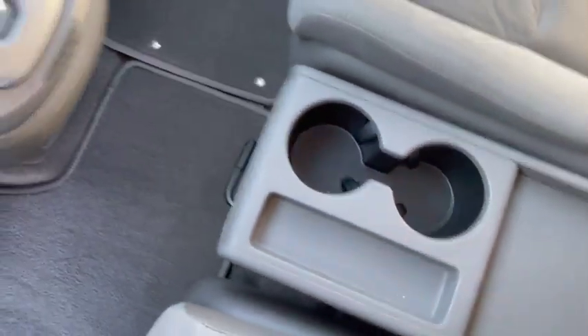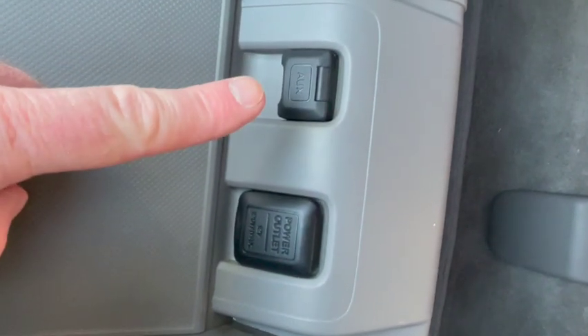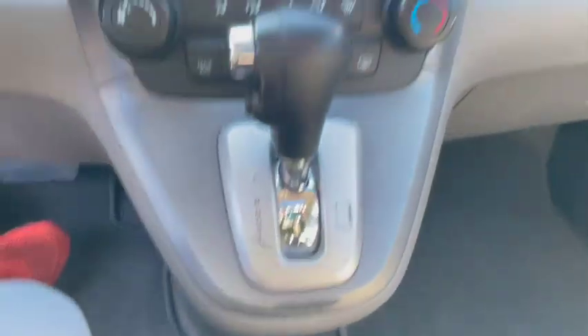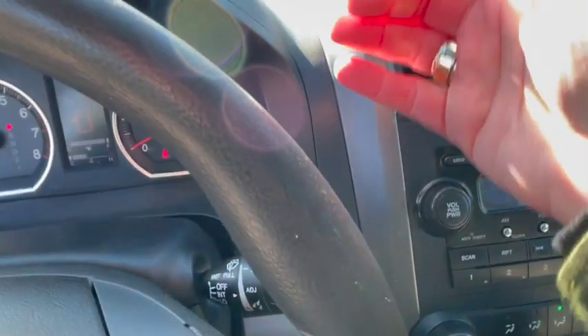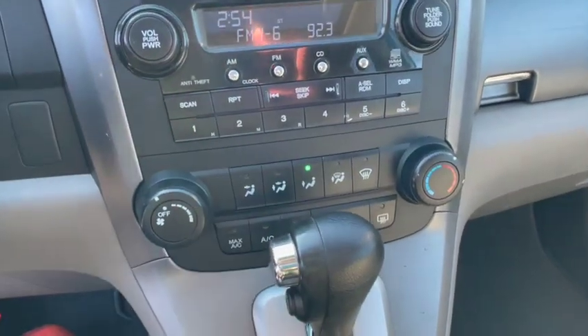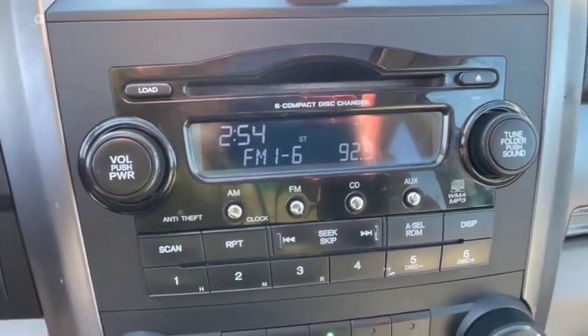Middle console tray here — very nice, nice to have. It can fold down if you'd rather not have it up. Couple deep cup holders, there's a power outlet here, and there's the factory aux input right here. There's another power outlet down here, a couple storage compartments down there. Short little shifter — I actually like this a lot better than the previous generation CR-V that had a stick up here. Just a short stubby shifter. Simple, easy-to-use climate control. Original radio with a six-disc CD changer, and then there's the aux button for the aux input I showed you.